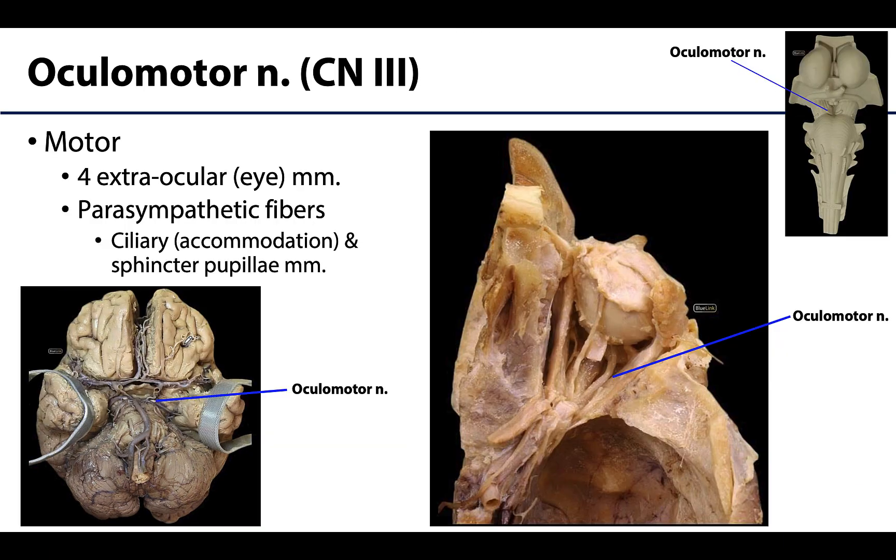Cranial nerve 3 is the oculomotor nerve, which is entirely motor or efferent. It sends somatic motor fibers to all extraocular eye muscles except the superior oblique and lateral rectus, which are innervated by different cranial nerves. The oculomotor nerve also has preganglionic parasympathetic fibers that synapse in the ciliary ganglion within the orbital region. Postganglionic fibers target the ciliary muscle — involved in accommodation — and the sphincter papillae muscle, which constricts the pupil.